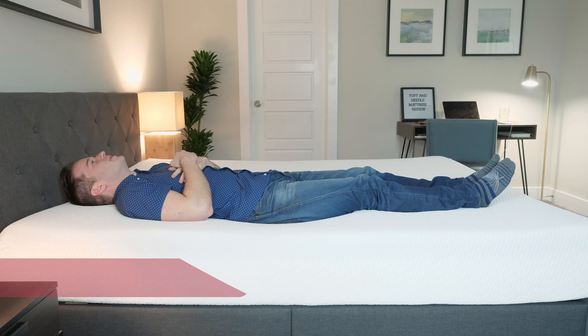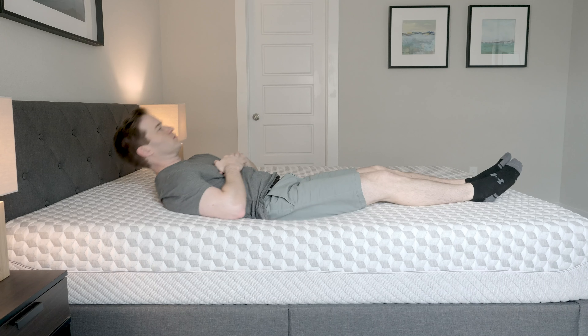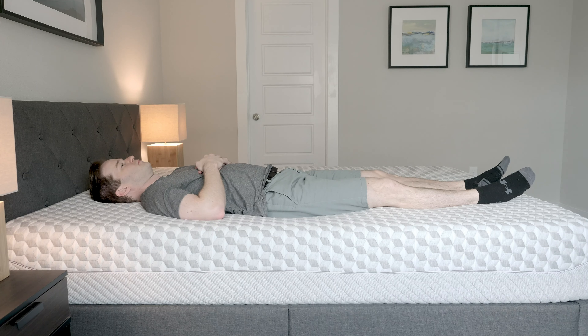Now let's talk through how different sleeping positions feel on both mattresses. On my back on the Tuft & Needle, it's a good match — medium firmness, feels very supportive overall. On the Layla soft side on my back, it's a pretty decent match too, though the firm side feels maybe just a little bit too firm. I'd probably prefer the Tuft & Needle for back sleeping.